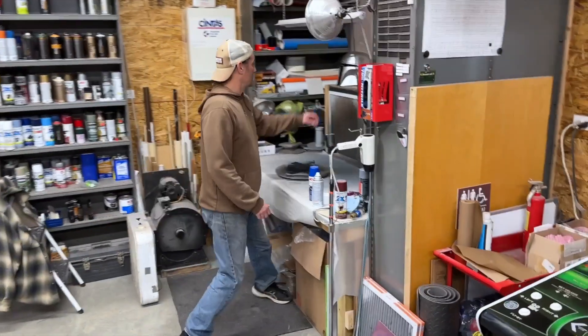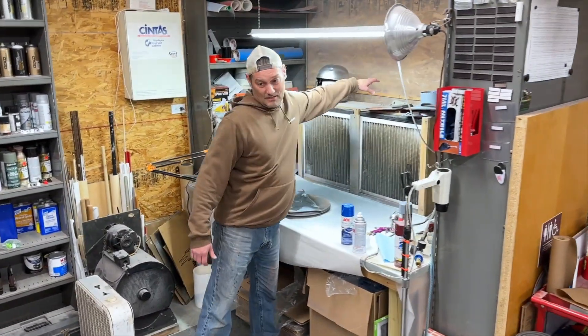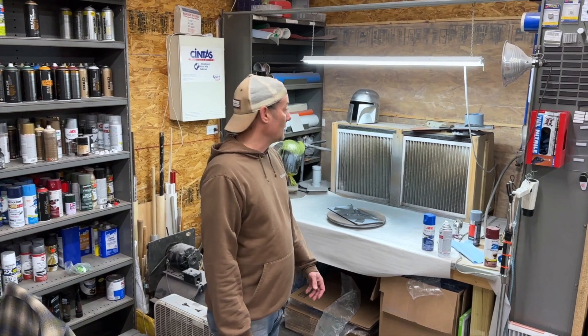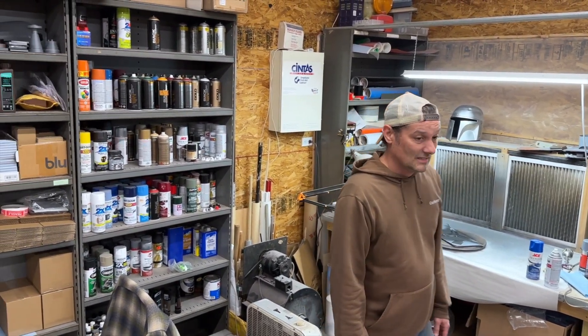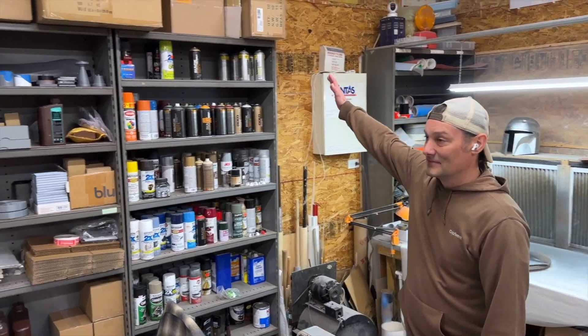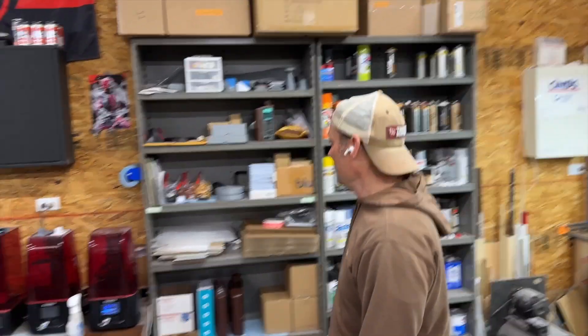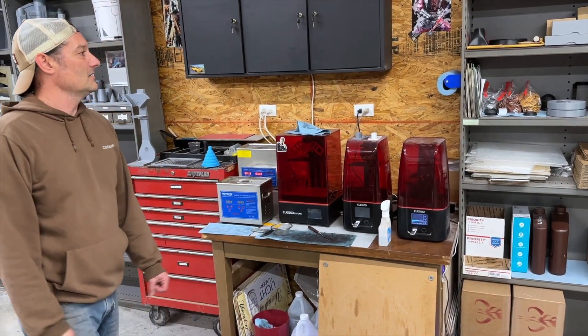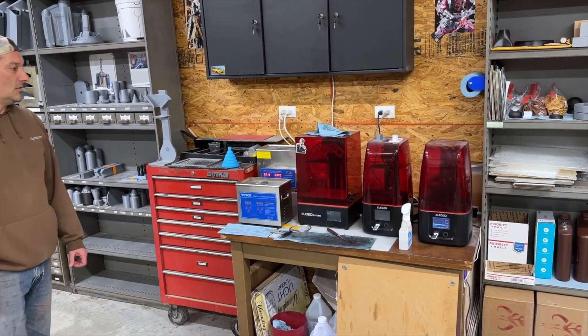Painting area — this is a vented area over here that evacuates all of our paint fumes, and it works pretty well for what we need it for. We've got paint storage here and some other 3D printed stuff that we store up there between conventions and so forth.